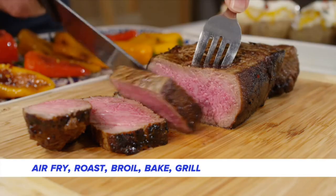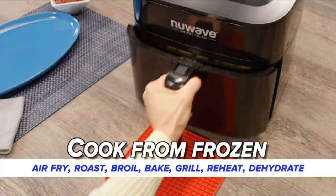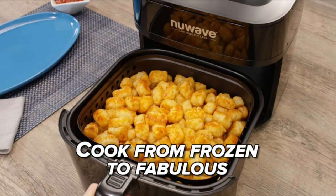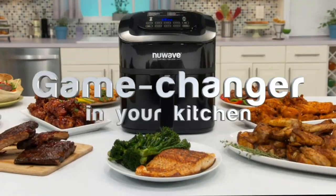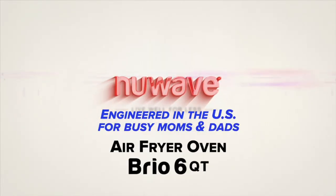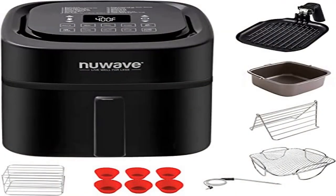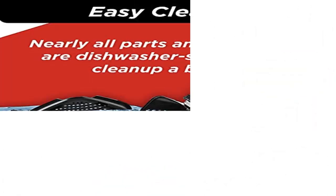Even heating: the New Wave Brio's unique cooking chamber ensures that the superheated air circulates around your food, cooking it from all sides at the same time. This is facilitated by the patented frypan basket design with its stainless steel meshed basket net and holes in the basket walls, ensuring the hot air cooks your food from every direction.